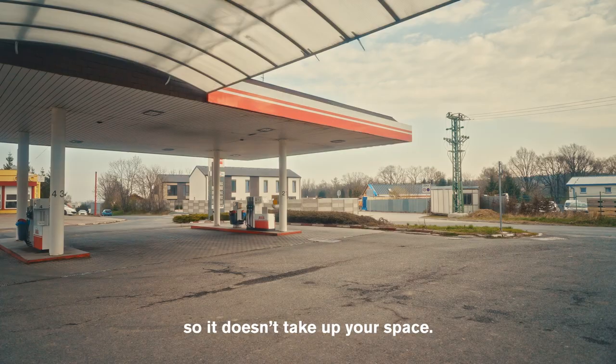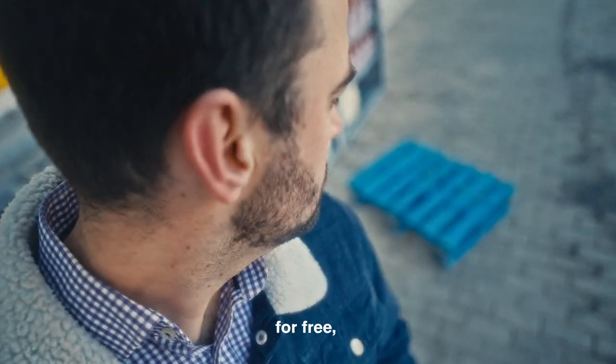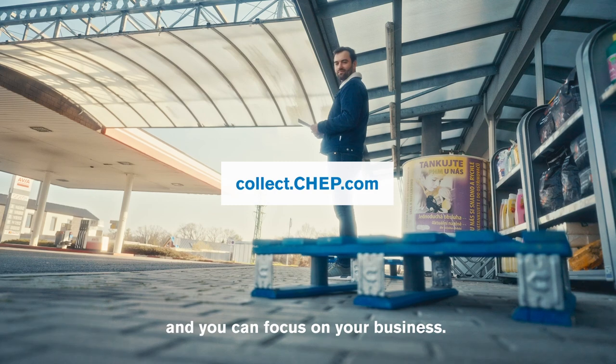So it doesn't take up your space. We will collect them from you, for free, and you can focus on your business.